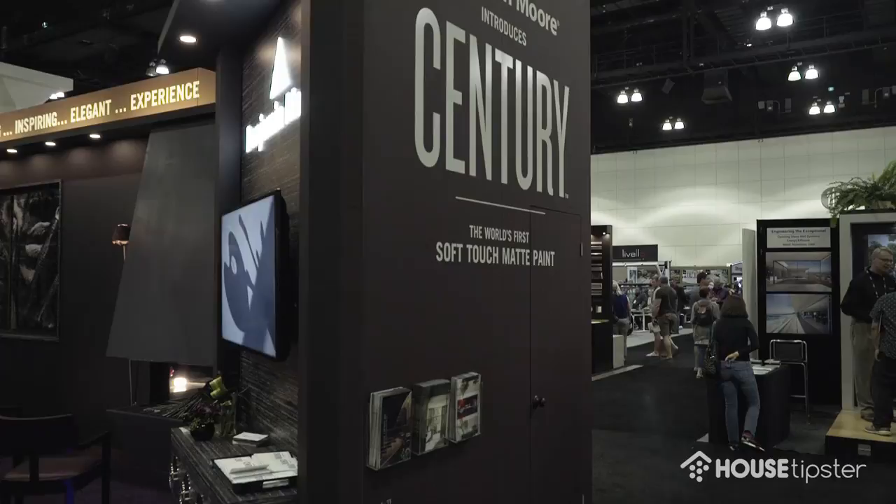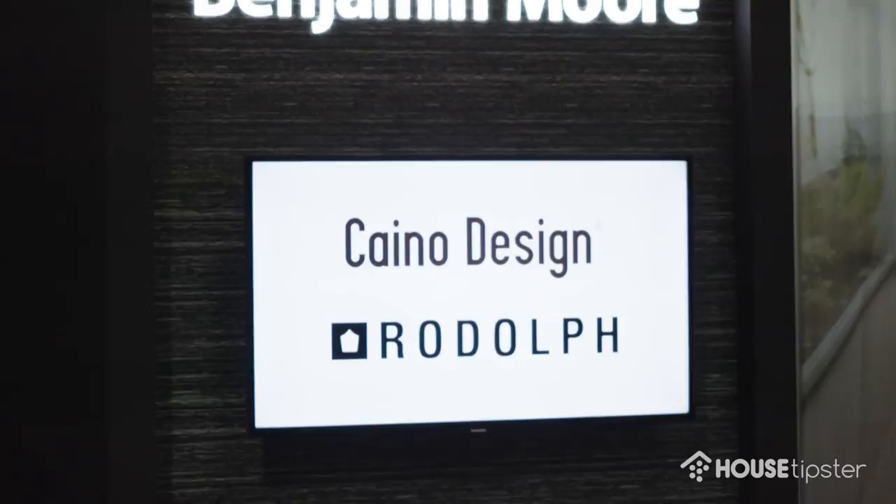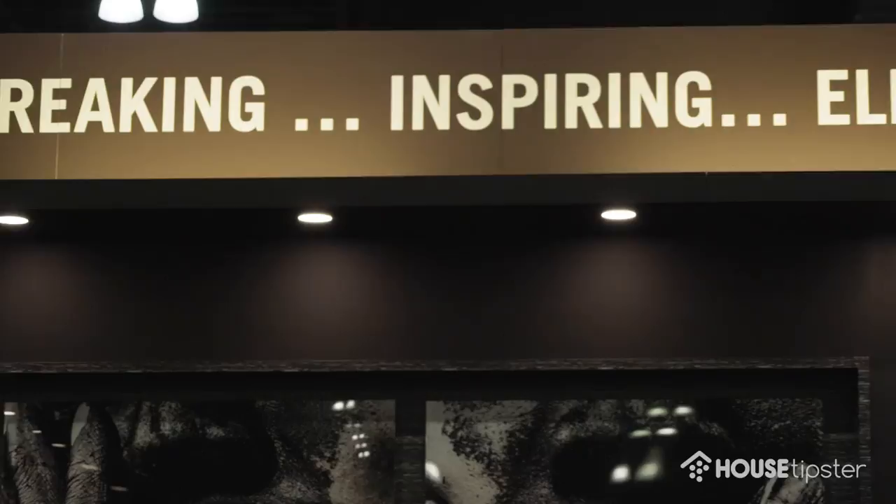So we're here today featuring our brand new paint. It's called Century. We're really excited to show Los Angeles — it's been out in New York for about six months. It will be in stores in September.